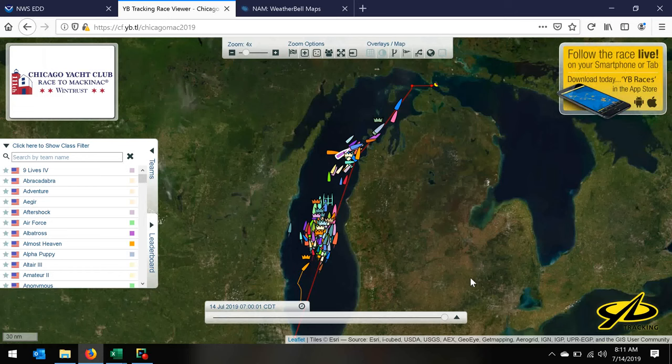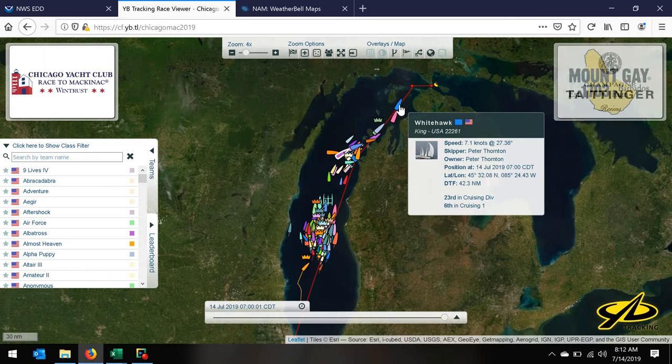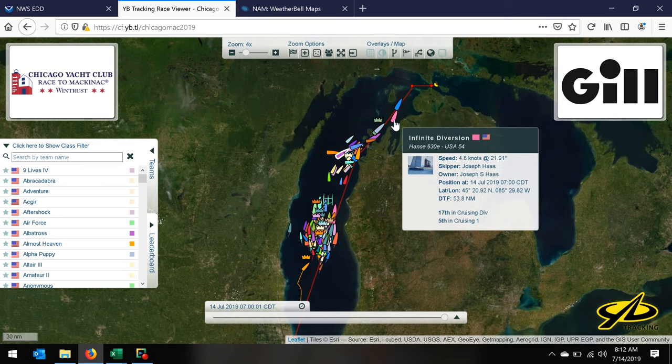This is the tracker as it currently lays out. We've got this cruising division up here, ranging from just north of Big Sable Point all the way to almost the entrance to Gray's Reef. This is White Hawk in the lead — they were going 0.1 a little while ago, they're going 7.1 now, so we have a little bit of breeze up there. Infinite Diversion is going 4.8, not quite as fast.